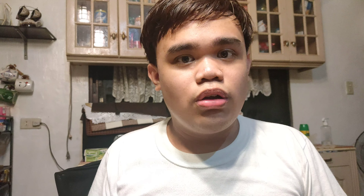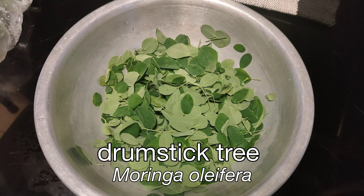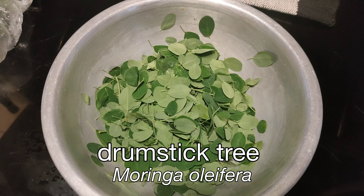That vegetable is called the drumstick tree, which is a strange name because we usually refer to drumsticks as the sticks used to play the drums, or the part of the chicken leg.